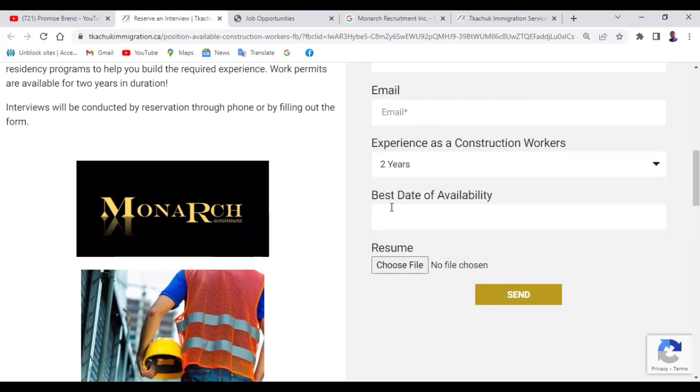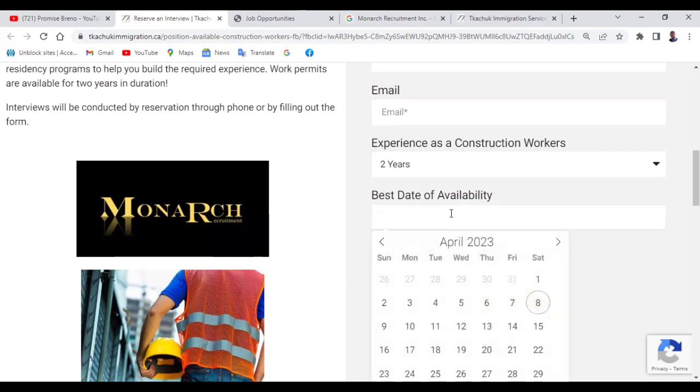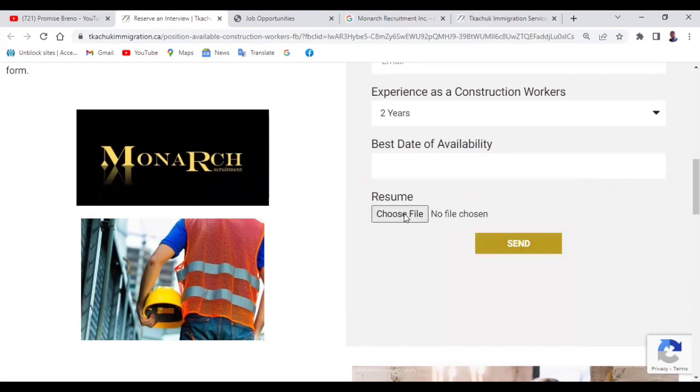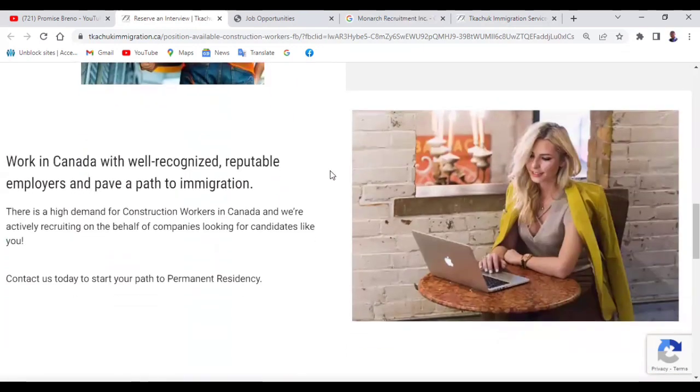Then here, what is your best date of availability? You need to write it here — when do you think you'll be available, you need to choose. You can go to the next or go to previous to select. After that, you need to upload — if you click here, it's going to take you to where you can select a resume or CV. After you've done that, you click send. This is how to tackle this one.